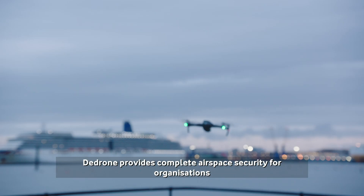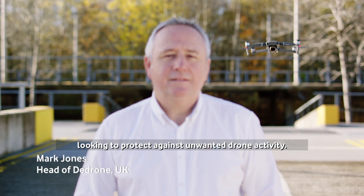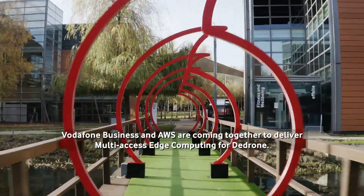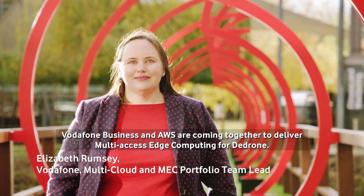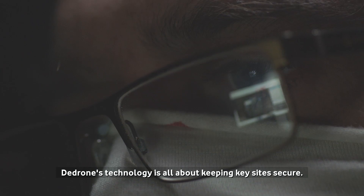D-Drone provides complete airspace security for organizations looking to protect against unwanted drone activity. Vodafone Business and AWS are coming together to deliver multi-access edge computing for D-Drone. D-Drone's technology is all about keeping key sites secure.